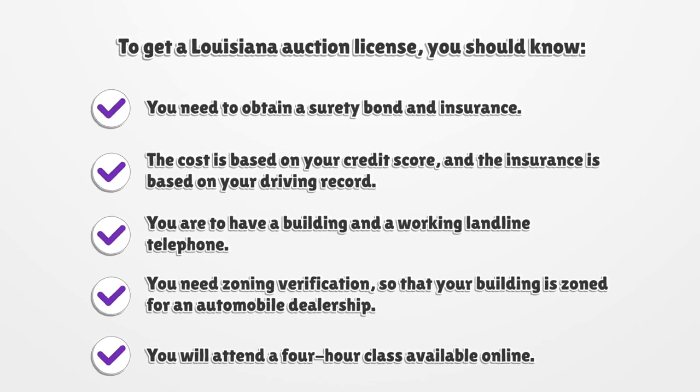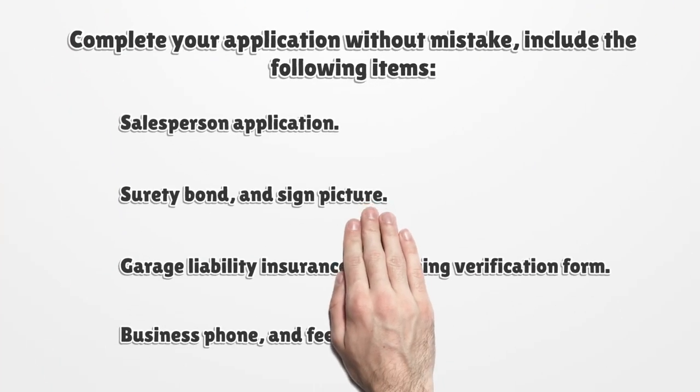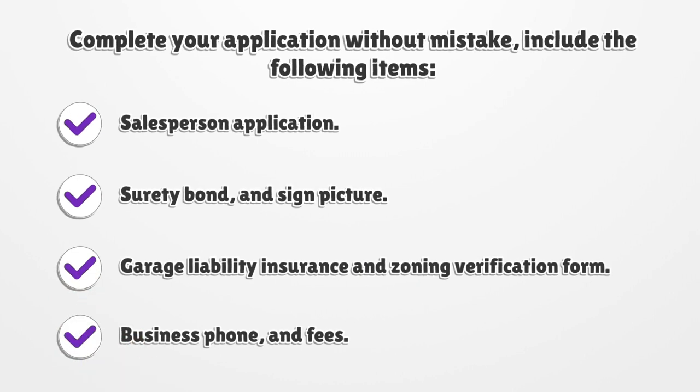You will attend a four-hour class available online. Complete your application without mistake and include the following items.